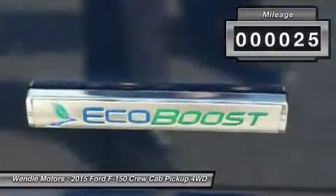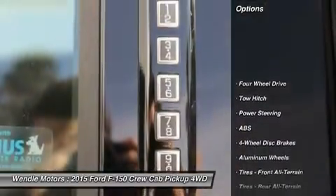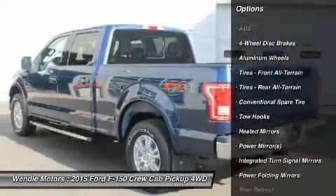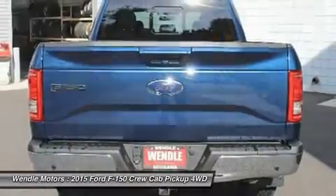This Lariat comes with great features including backup camera, Bluetooth, heated front seats, cooled front seats, leather seats, satellite radio, four-wheel drive, multi-zone air conditioning, automatic headlights, and keyless entry.